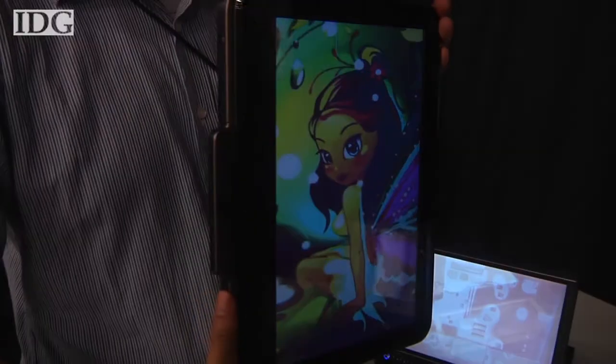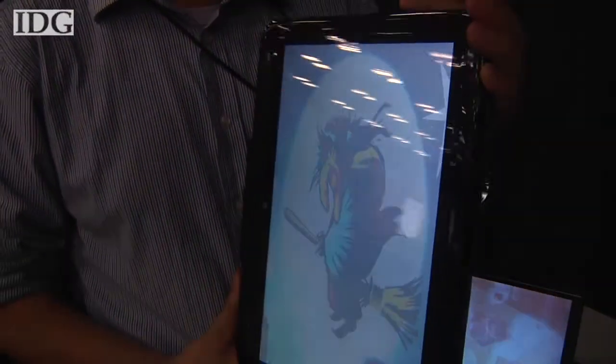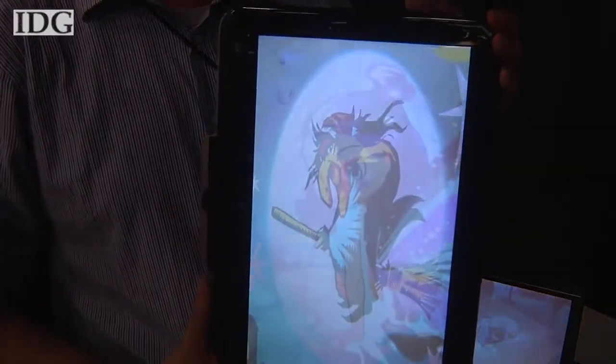Tilt your laptop screen and watch the colors change. It's that annoyance that one researcher has turned into a benefit, allowing LCDs to show multiple images at the same time.